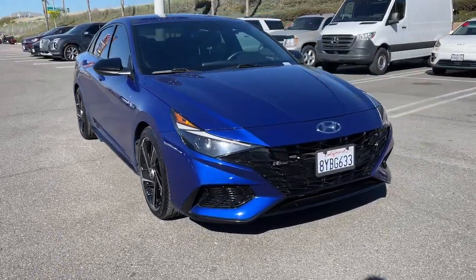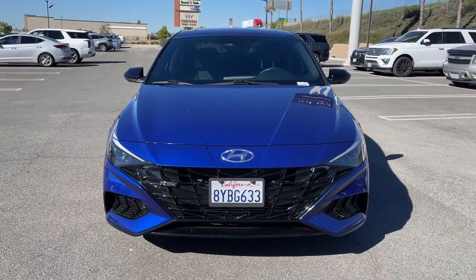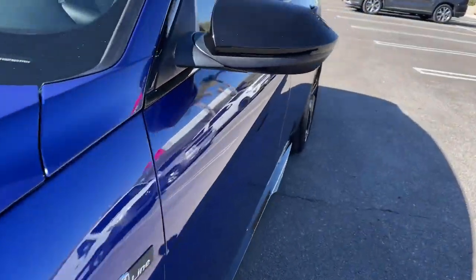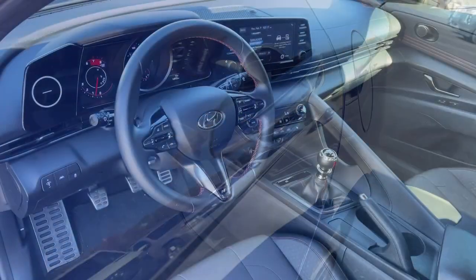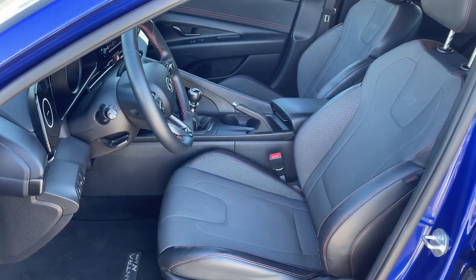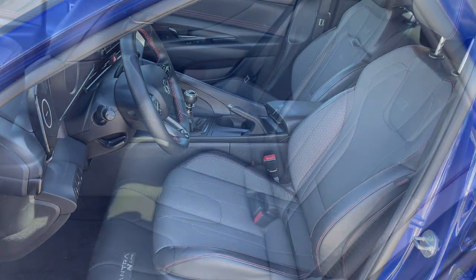These are just some of the great options this vehicle comes with: keyless entry, sun and moonroof, heated mirrors, satellite radio, steering wheel audio controls, aluminum wheels, heated front seat, alarm, electronic stability control, and dual zone AC.